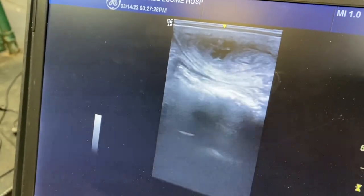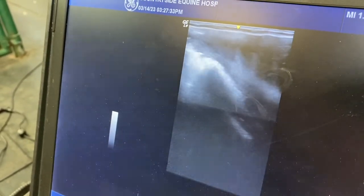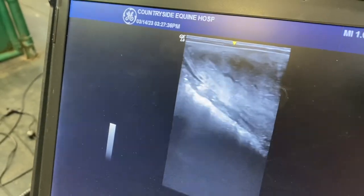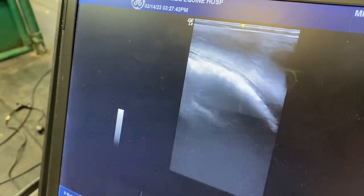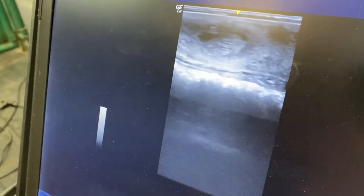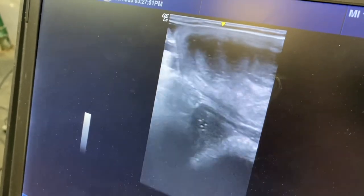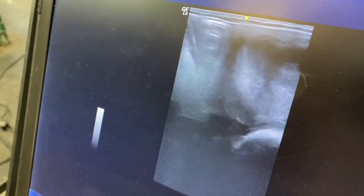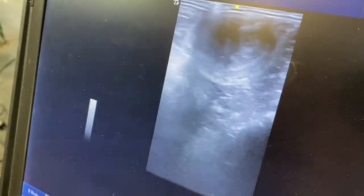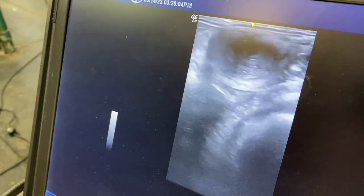Is that on the ovary? No, that is in her uterine body, a little bit more on the left side there. It's not uncommon, but I get concerned when I start to see a bunch of them. She does have a little bit of fluid in her uterus, which is fine. Can a cyst prevent her from pregnancy? If there's a lot of them, if they're big — things like that, yes.